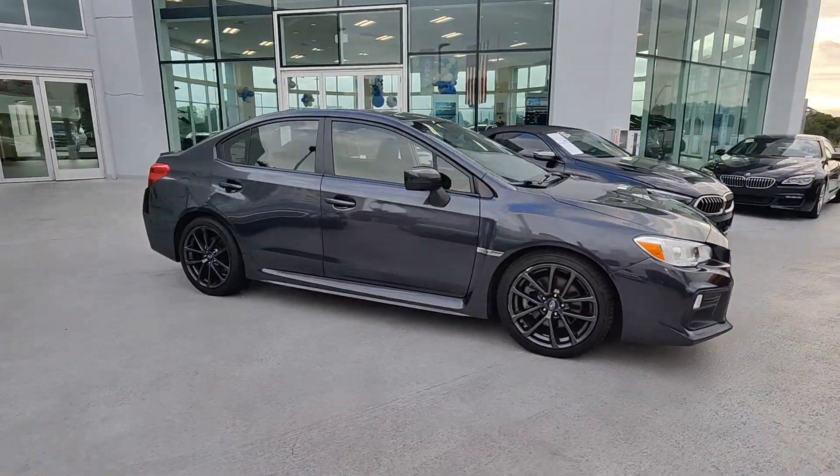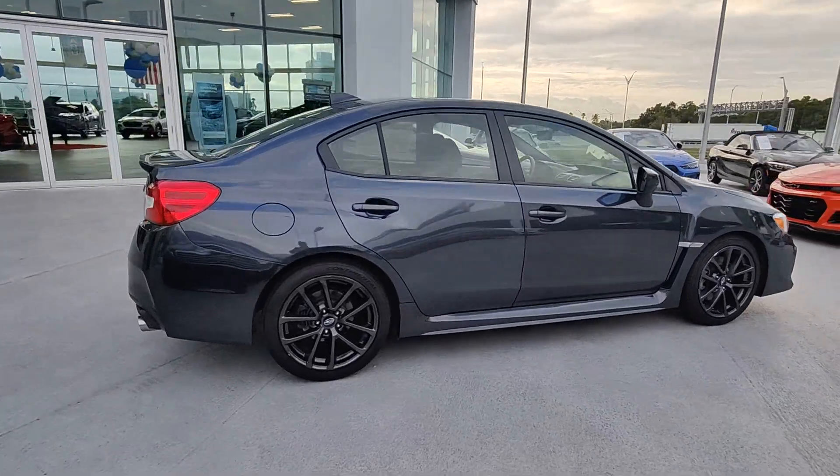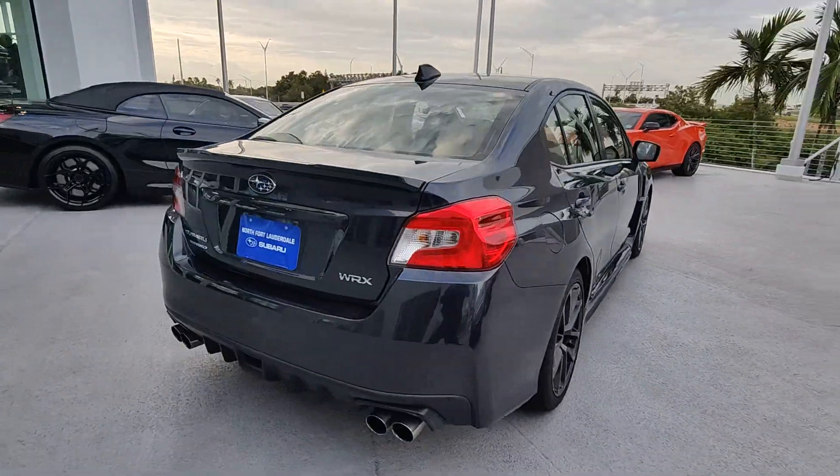Here is a wonderful 2019 Subaru WRX. With less than 90,000 miles on the odometer, this vehicle stands out from the rest.